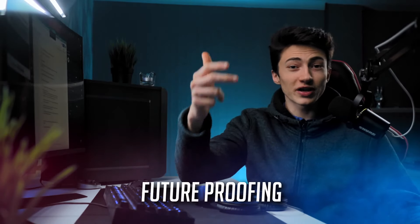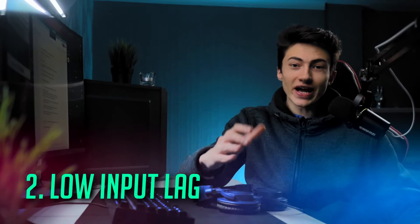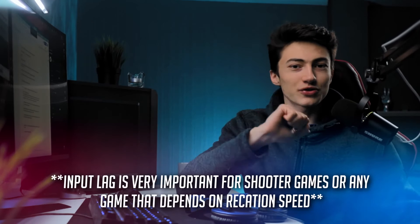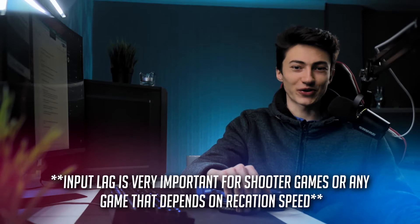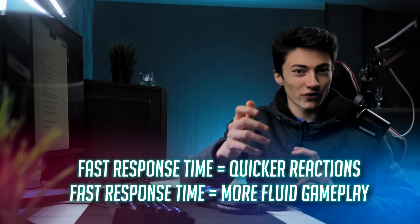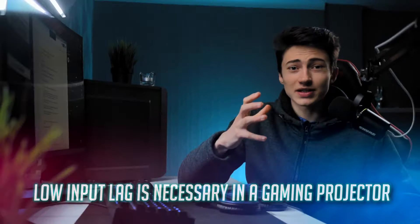Getting a 120Hz projector also future-proofs you for new consoles down the line. The second and most important thing to look for is low input lag — how much time it takes for your console to send the image to the screen. With 100ms input lag, you'd see an enemy 100 milliseconds after your console does. A 10ms response time instead of 100ms helps you react much faster, making the experience more fluid.